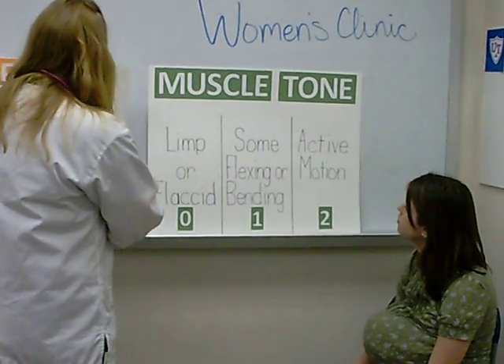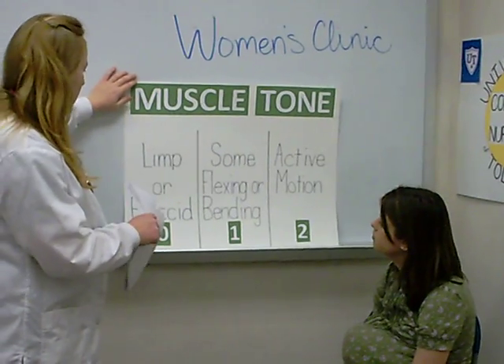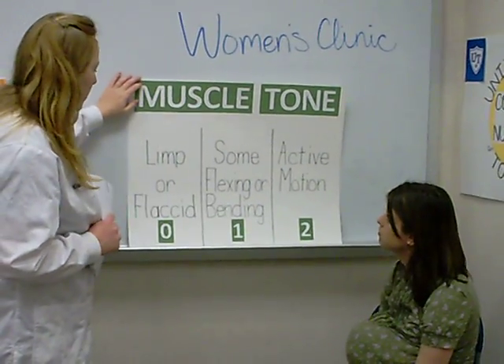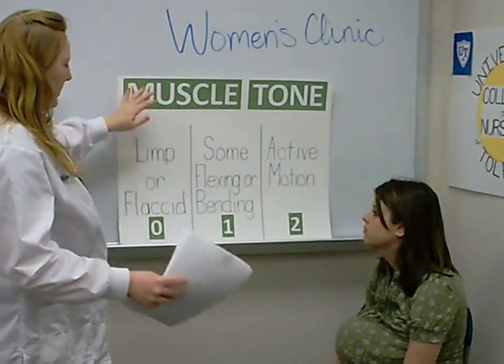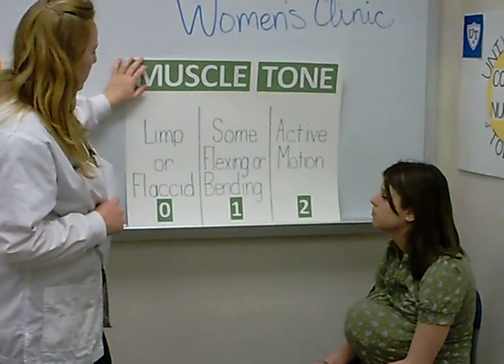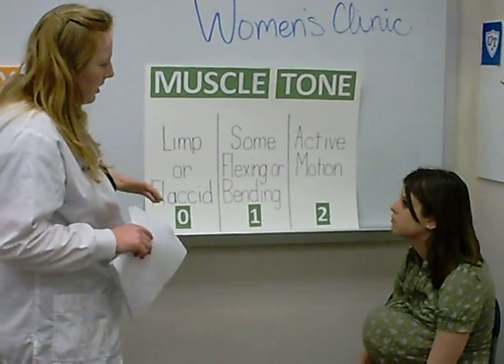The last subgroup is muscle tone. If they lay there and they're just limp, not moving, and don't really do much, then they get a zero. If they have some flexing and bending and their muscles are able to move, then they'll get a one. And if they're actively thrashing their legs and arms, then they get a two.